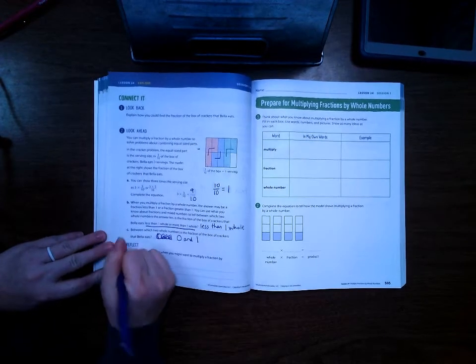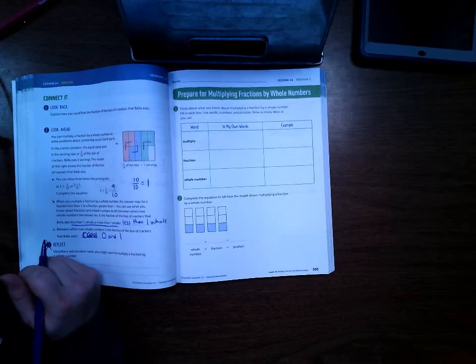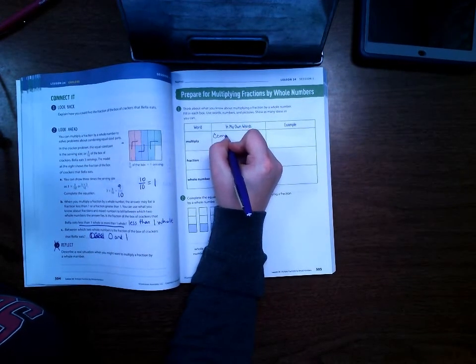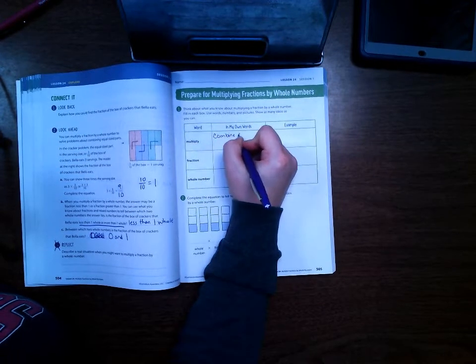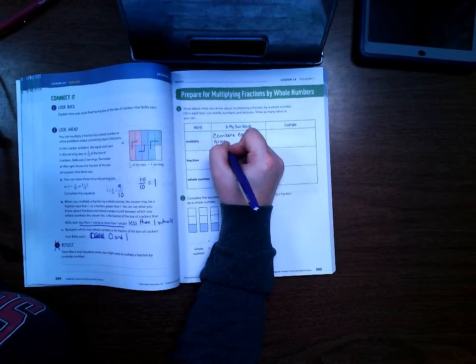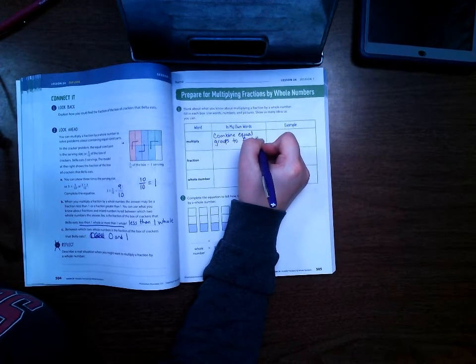We're going to skip number three. Let's go ahead and go to page 505. We've got several words here that we're going to define. Most of these words are words that you've seen before, but we're just going to refresh our memory before we get started today. So when we multiply, we combine equal groups to find the total.